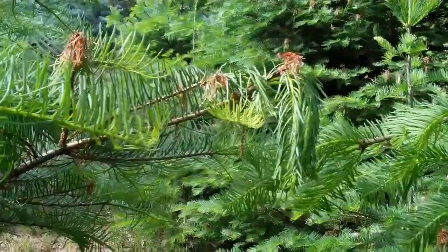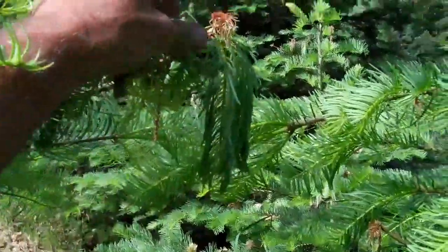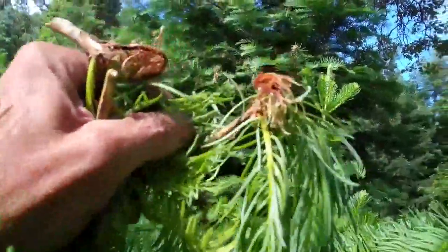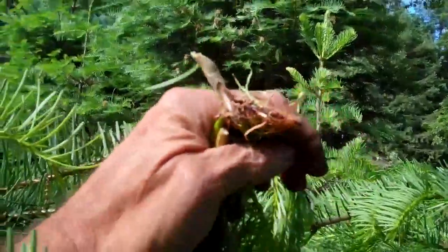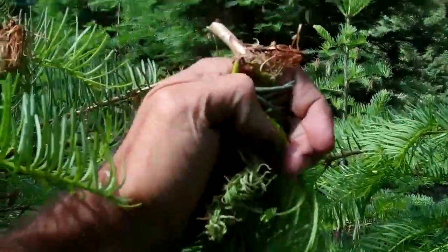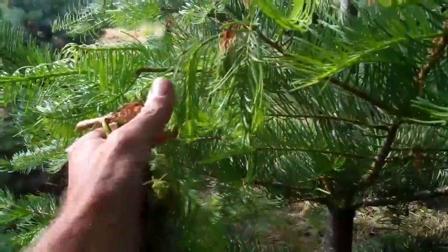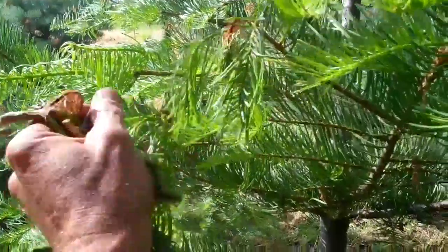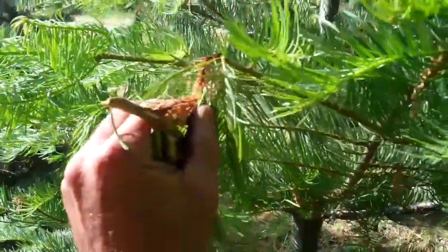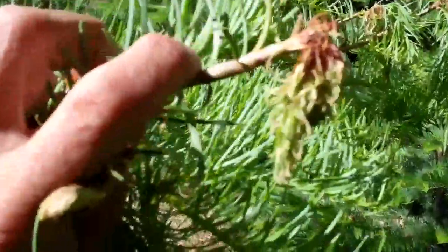We've got white firs on a Christmas tree farm and we've got some wilting of the tips. You can see some discoloration of the wood. We've cut into the wood and there is some dark streaking. Some of the wilting is in the live new growth, and you can see wherever there's a bit of dieback there is a darkening and a drying out.